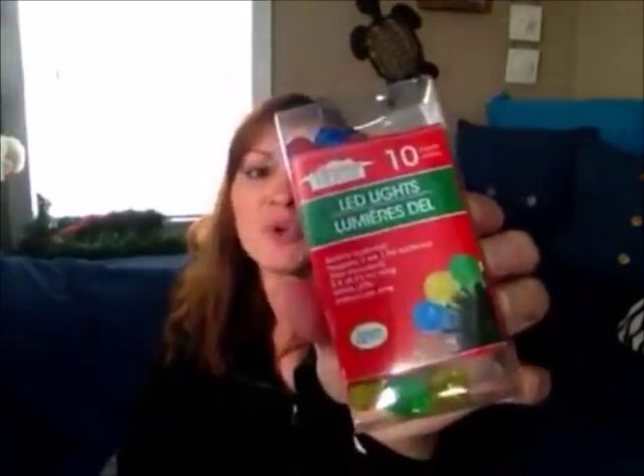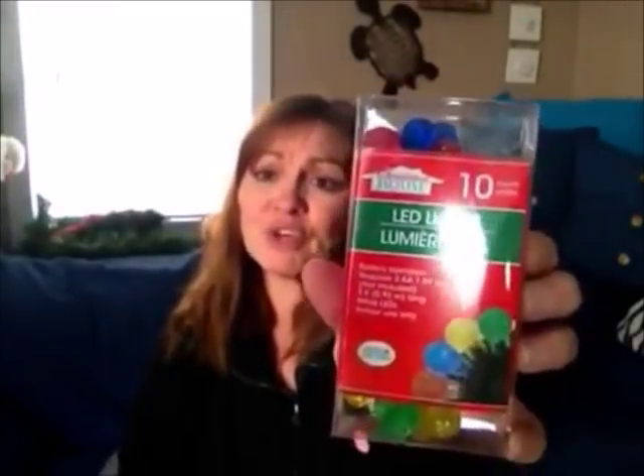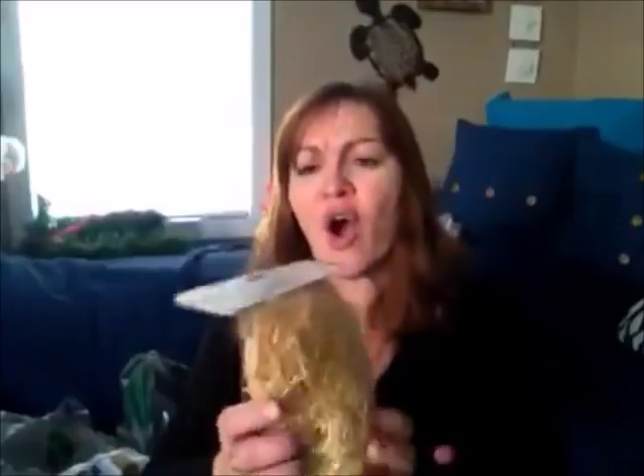Everybody has been searching high and low for these little balls. They are perfect if you're going to do those little pictures with lights — you can take the little ball off, I would think. They're battery operated and they're perfect for a lot of different craft projects.